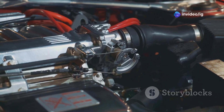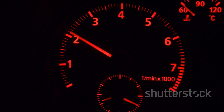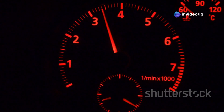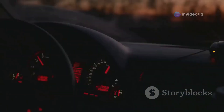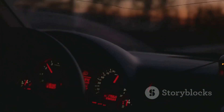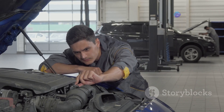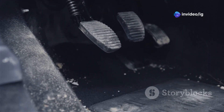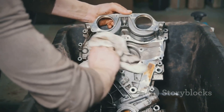Now let's talk about the symptoms of a faulty TPS. If your car is throwing the P0123 code, you might experience one or more of the following: check engine light illumination, rough idling or stalling, hesitation or stumbling during acceleration, reduced fuel economy, and sudden surges in acceleration. These symptoms can be caused by various factors, including a faulty TPS, damaged wiring, a loose connection, or even a problem with the accelerator pedal position sensor.